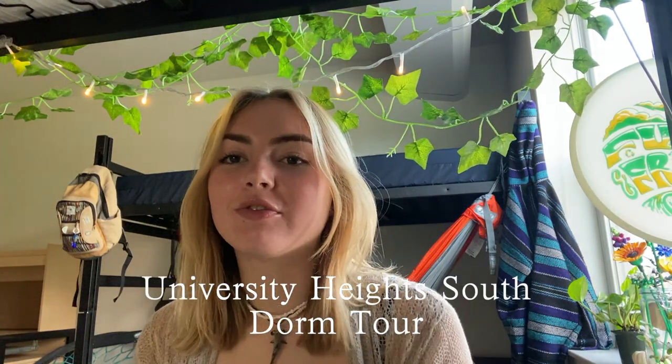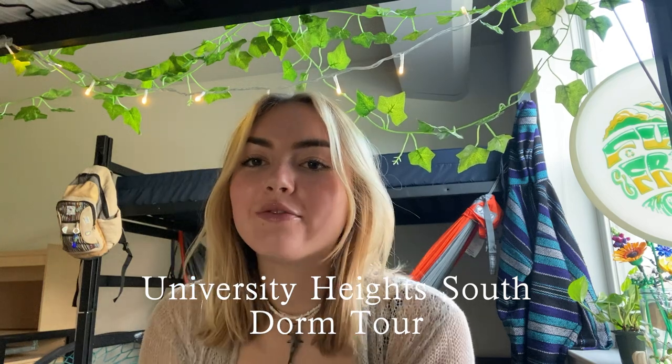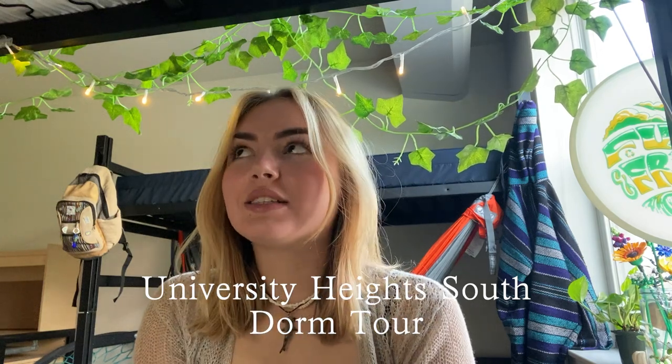Hi guys, my name is Grace. I'm a freshman at the University of Vermont and today I'm going to be doing a dorm tour for you. I decided to make this video because I wanted to show my extended family members that couldn't visit what my dorm looked like. Also when I was an incoming freshman I was trying to find videos of what the University Heights South dorms looked like and I couldn't find any.